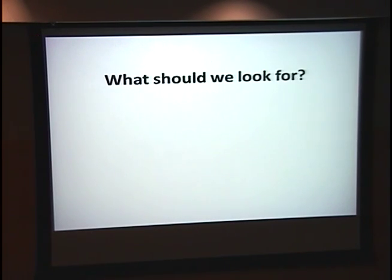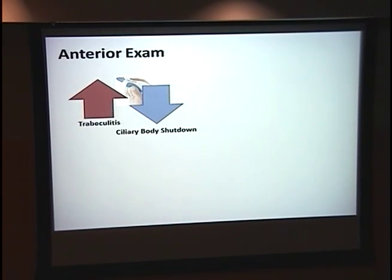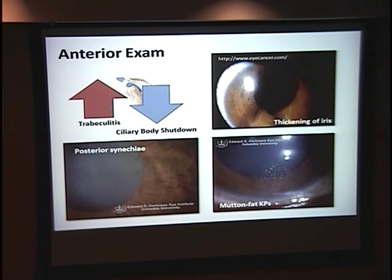More importantly, what should we look for as ophthalmologists? On anterior exam, they might have an increase or decrease in pressure depending on whether they have trabeculitis or ciliary body shutdown. They can also have a fat-looking iris from lymphocyte infiltration, and then later in the disease, more chronic severe findings like posterior synechiae or mutton fat KPs.